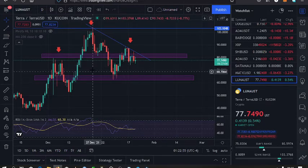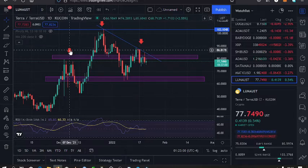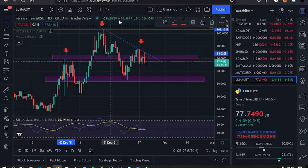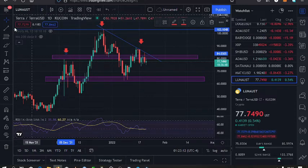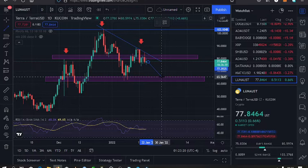That means the head and shoulders structure — starting from this point where we have the left shoulder on this side, the right shoulder on the other side, and the head up here — might be well respected. Once that happens, that means we have lower prices for Terra Luna.